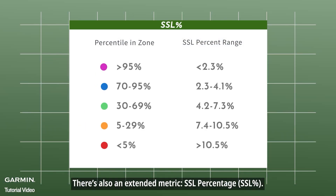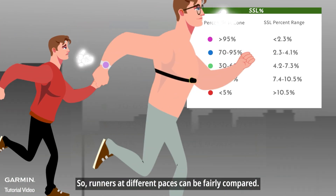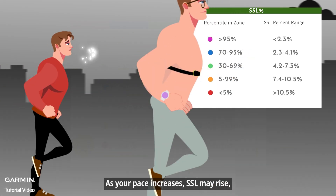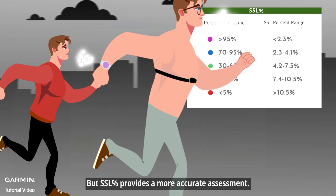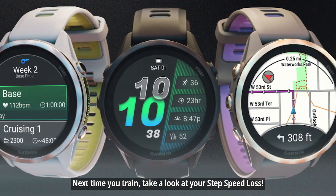There's also an extended metric, SSL percentage, which scales your SSL relative to your running speed so runners at different paces can be fairly compared. As your pace increases, SSL may rise, but SSL percent provides a more accurate assessment. Next time you train, take a look at your step speed loss.